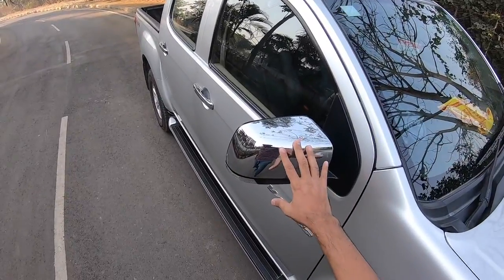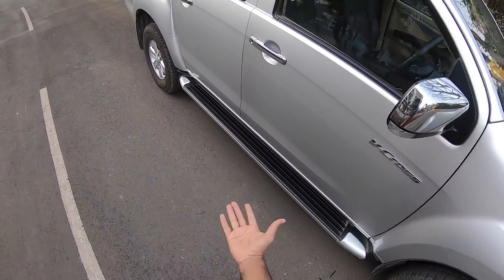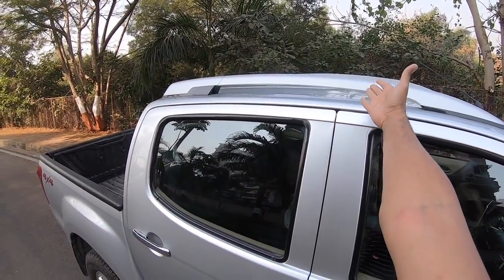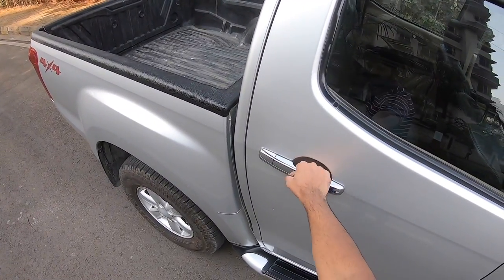There's chrome treatment on the outside rear view mirrors as well. V-Cross is written over here. You get a side step as well — again chrome. It gets roof rails and these are functional roof rails, by the way. You can also see the chrome handles.